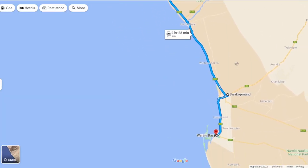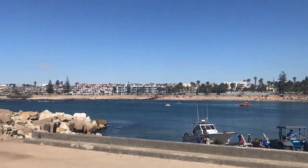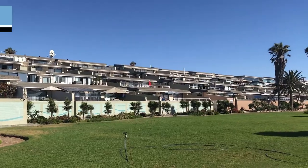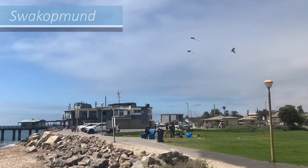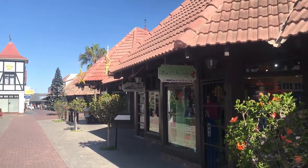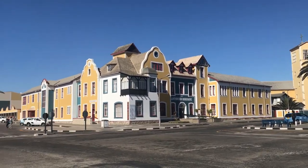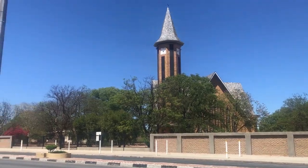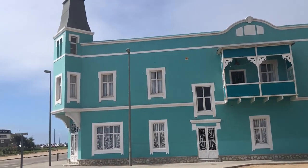Our next destination was Swakopmund, a beach resort city on the coast, where we stayed for two nights. As we entered Swakopmund, we felt like we had suddenly been transported into Europe. The town is full of old German colonial architecture and it has become a real tourist attraction for foreign visitors.